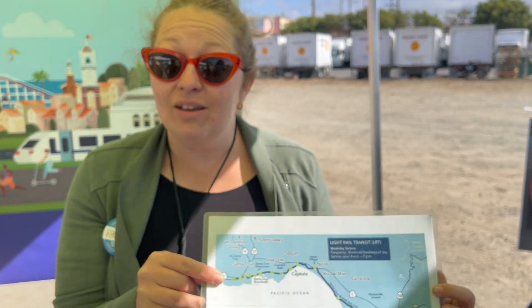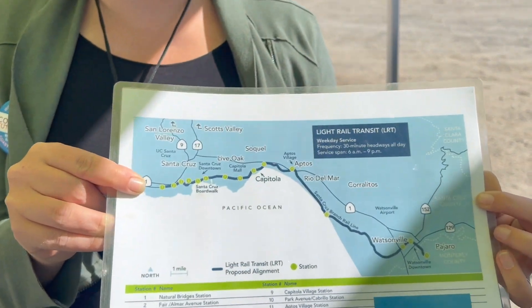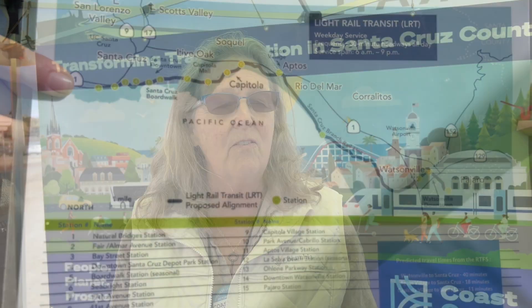That's way faster than the 90 minutes it takes during traffic. And you don't even have to be driving — you can read a book, check your email, get things done. It will be zero emissions. Better access for students and people who can't drive. We need to be able to get back and forth easily, safely, and cleanly.